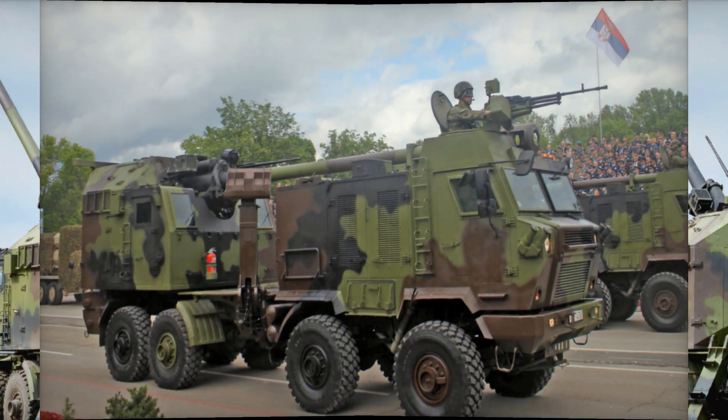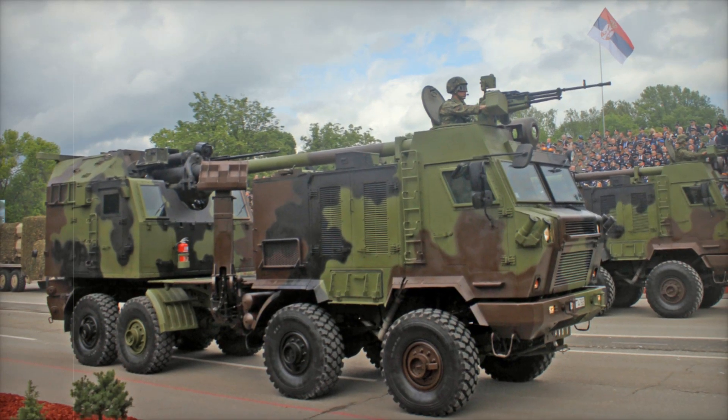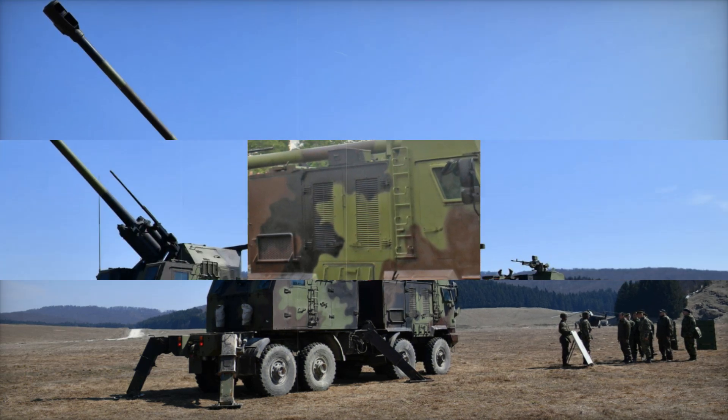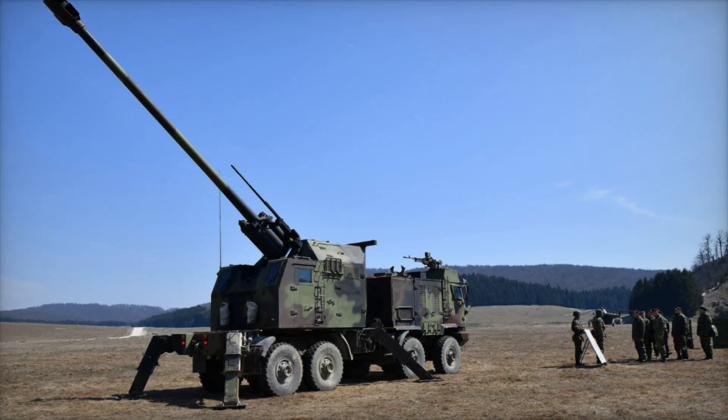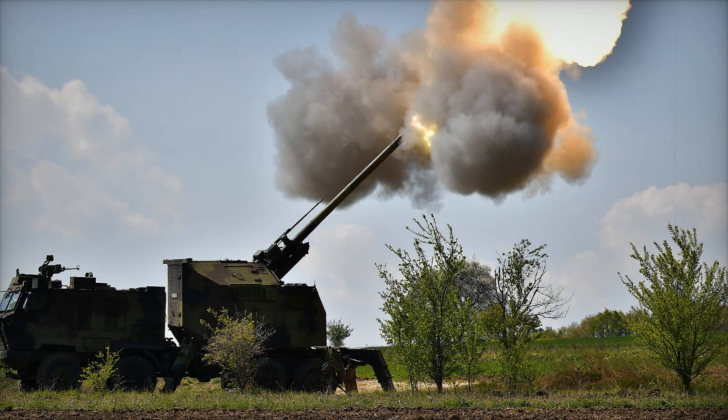The Nora B-52 M15, developed by the Military Technical Institute and Yugoimport SDPR, is a highly advanced artillery system that provides a perfect balance of firepower, mobility, and protection. It represents a significant leap forward in modern artillery capabilities.